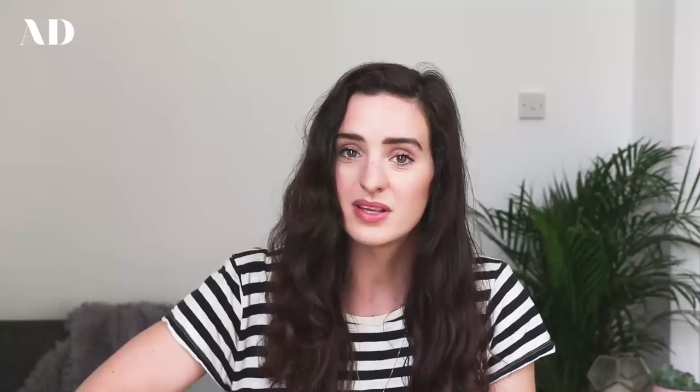Number two is to switch to a 100% green energy provider. I'm working on this video with Octopus Energy — they provide 100% green electricity and shared many of the tips on this list because they are the experts. As a company they've won awards for customer service, been voted supplier of the year, and Which have said that Octopus Energy is the only supplier they would recommend.